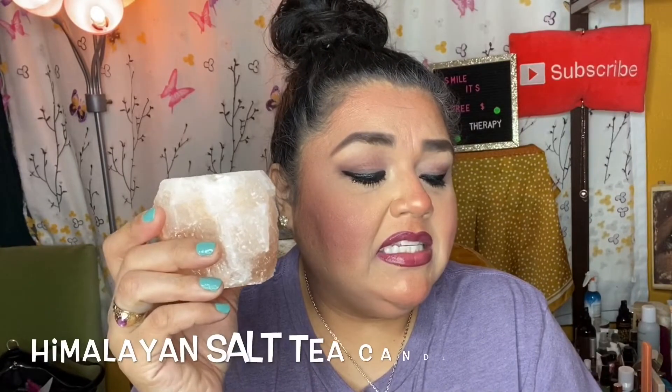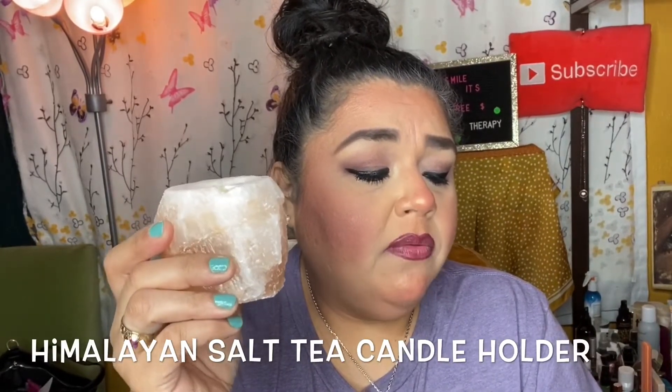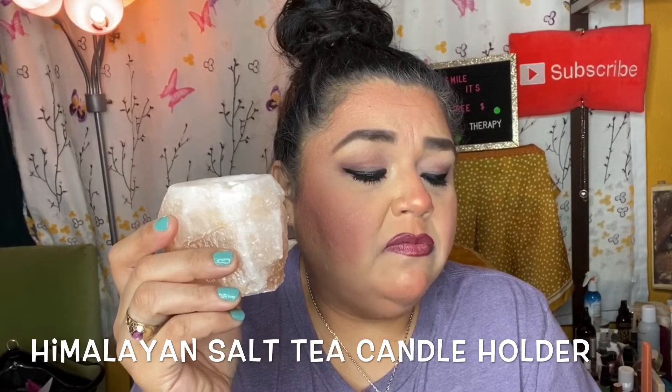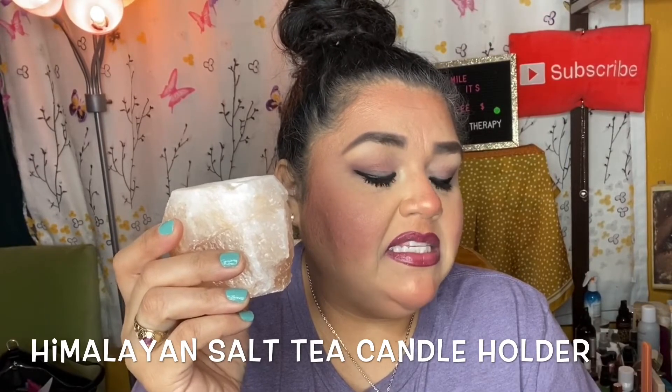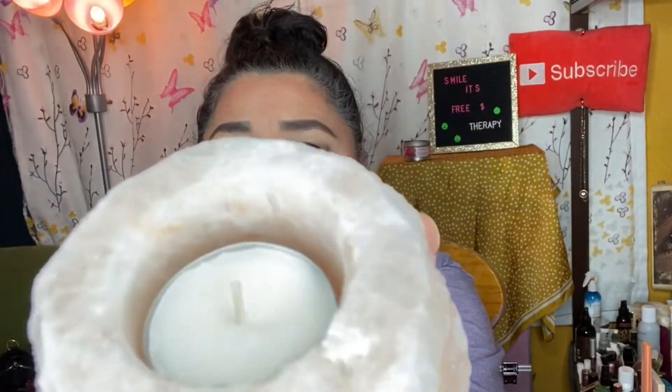The last item is this Himalayan salt tea candle holder. When warmed, Himalayan pink salt removes pollutants and toxins from the air, and the warm tone helps to promote an ambience of peace and relaxation. It has a little candle in there — let's see what it looks like with the lights dimmed. It's very pretty — I'm definitely going to keep this one.